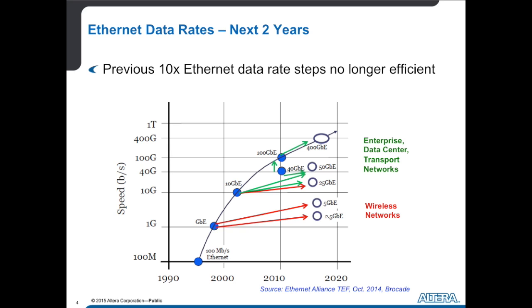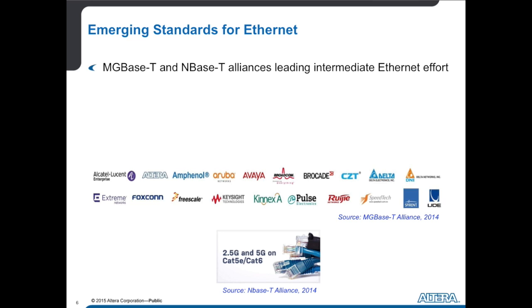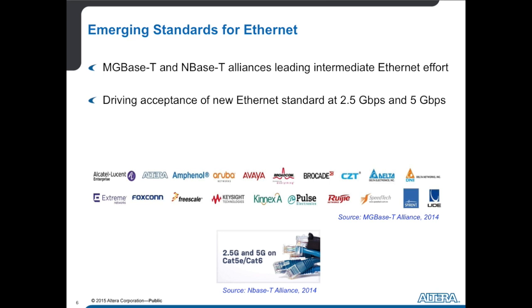What are some of the standards we'll have to deal with in the future? Right now this is all fairly new. There are two standards coming out: the MG-Base-T standard and the N-Base-T standard — these are actually alliances. As we speak, there is no official two and a half gig or five gig standard. It's the Wild West right now. But there are some very big players helping drive what these standards will look like, and we expect convergence within another year.